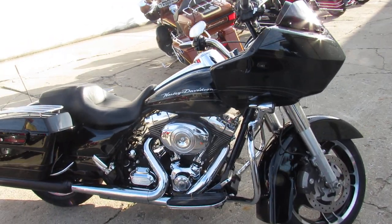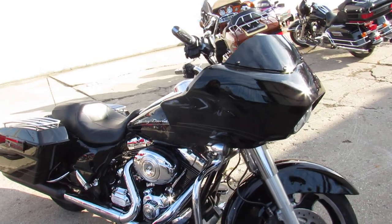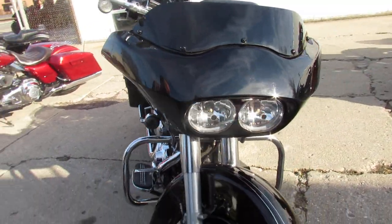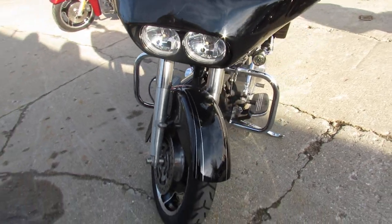Hey guys, ApprovalPowerSports.com here, doing some videos on the used Harley Davidsons. We've got a 2013 Road Glide here — we've probably got about 25 used Road Glides in the showroom.